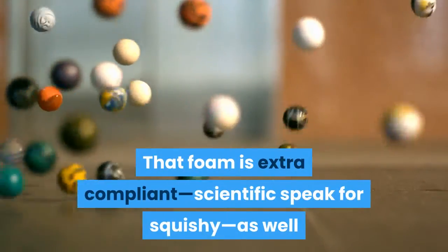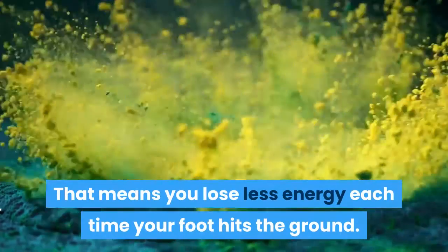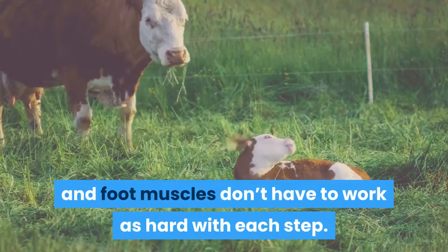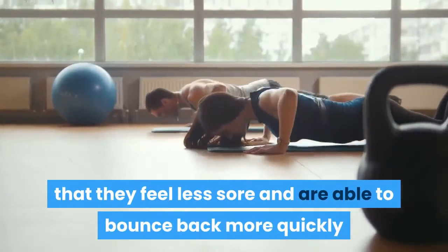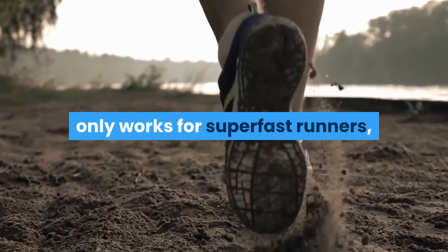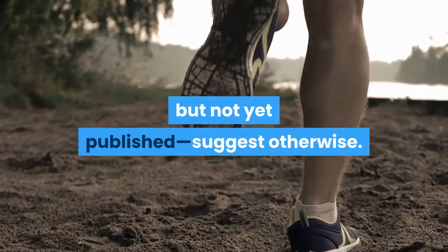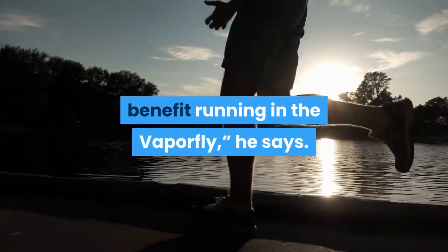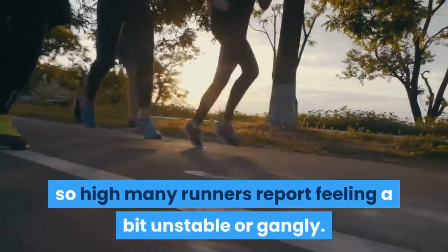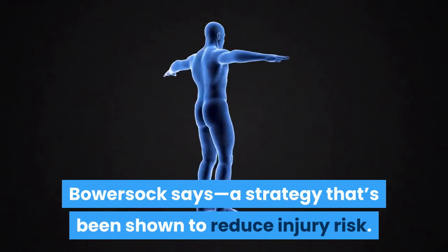That foam is extra compliant — scientific speak for squishy — as well as resilient, meaning it bounces back to its initial shape quickly. You lose less energy each time your foot hits the ground, and your calf and foot muscles don't have to work as hard with each step. Runners often report feeling less sore and bouncing back more quickly after a race or hard workout in these shoes. While some have suggested the technology only works for super-fast runners, analyses of Strava data and additional research suggest otherwise. However, the foam is stacked so high that many runners report feeling a bit unstable. And for the price, you could buy two pairs of most other models and rotate them — a strategy that's been shown to reduce injury risk.